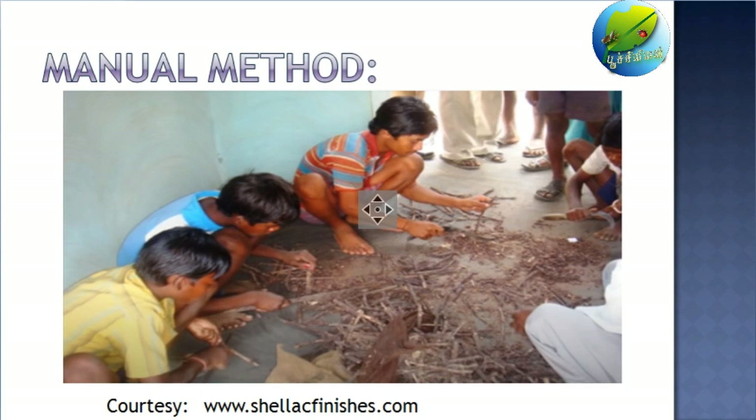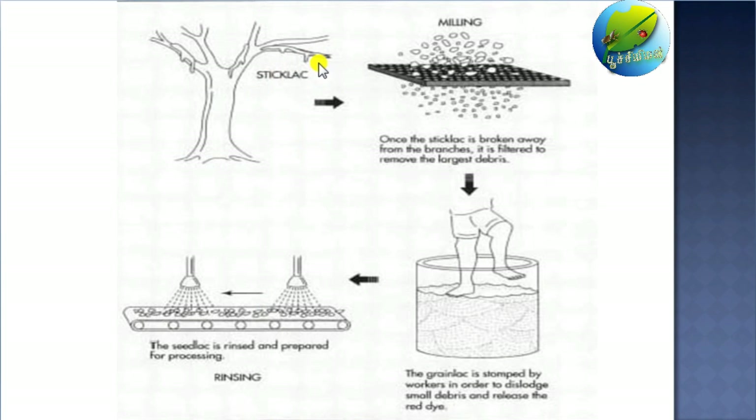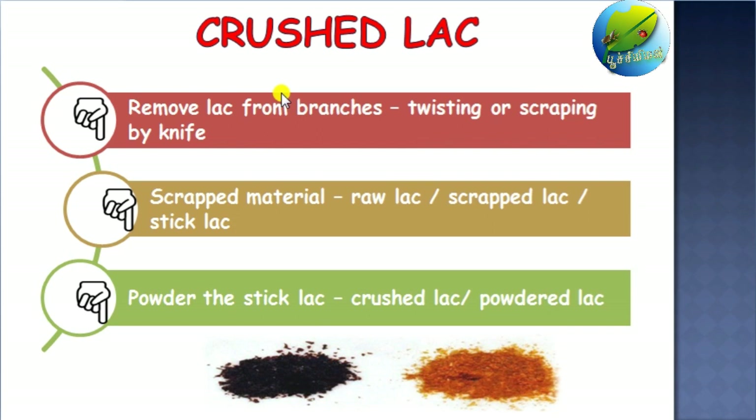This is how the manual method of scraping is done. After collecting the fresh stick lac from the field, the people sit around and scrape the lac just like this. This is the recent technology of scraping the lac, developed by the Indian Institute of Natural Resin and Gum, Jharkhand, in which the removal or scraping of lac is mechanized — this device makes lac scraping easy. By simply putting the stick lac inside, we can separate the sticks and the lac. After scraping, we do the milling, after which it is called crushed lac, which involves removal of lac from the branches by twisting, scraping by knife, or by mechanical devices.